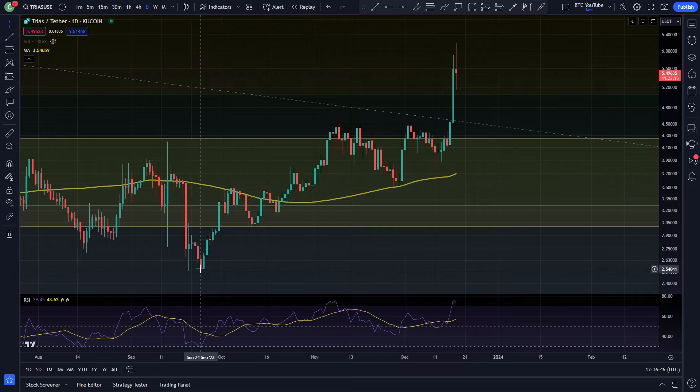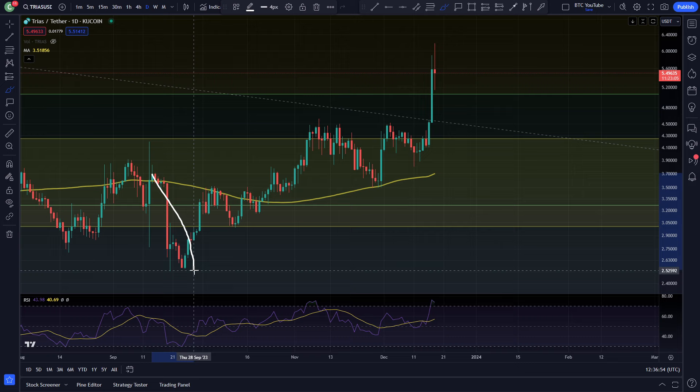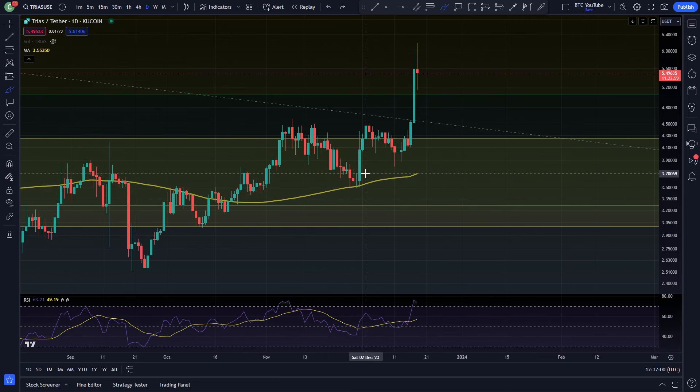Considering that a few months ago we were down at around $2.50, that's made a nice 2x off this recent move for Trias. On the pullback, you can see obviously everyone getting super bearish as we came down and closed below, making some bearish market structure like this.